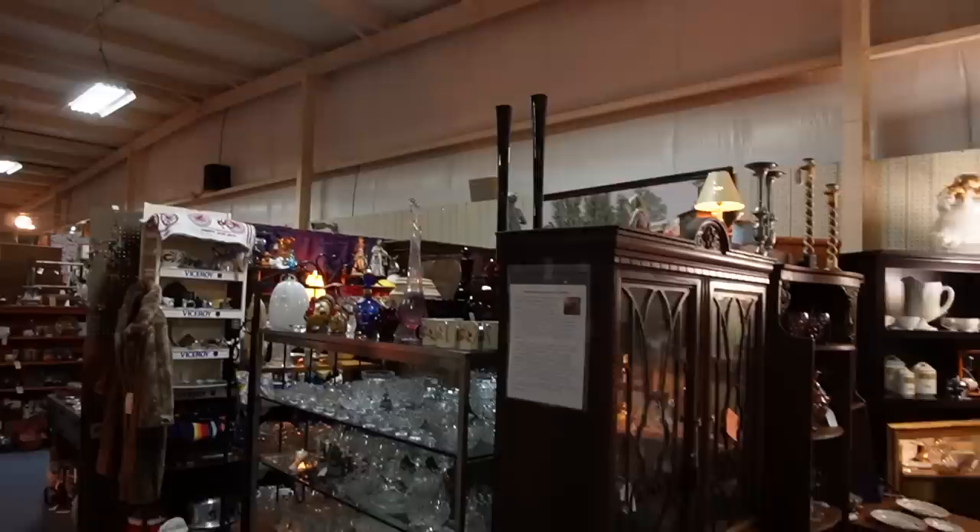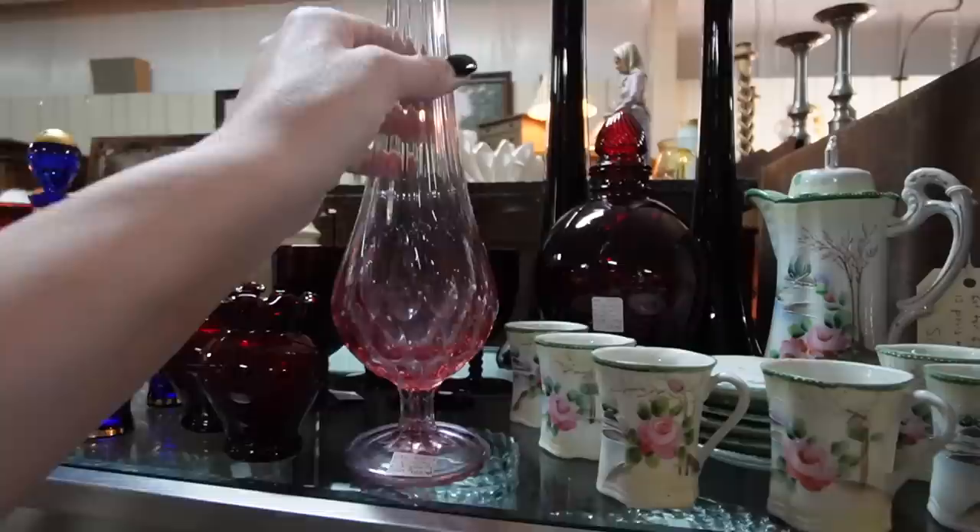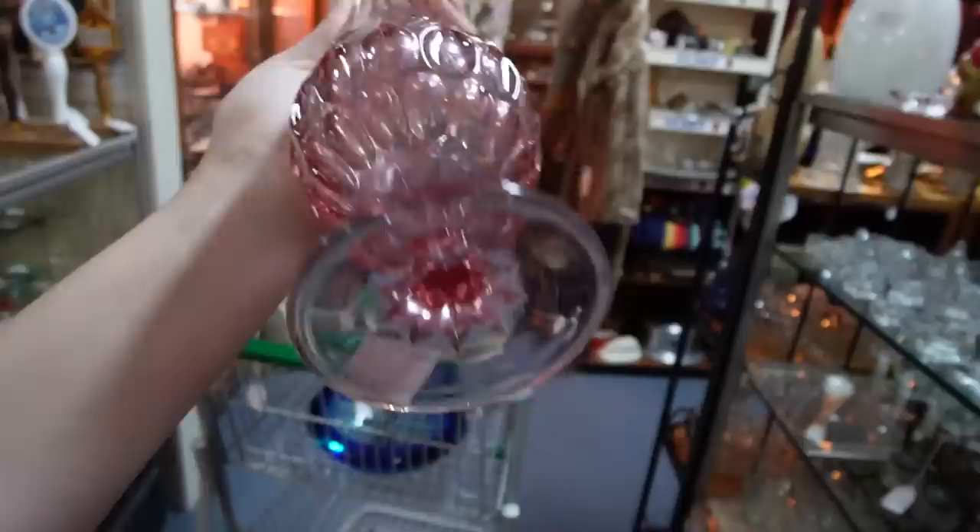There's a pretty pink vase — $109 on that one. Oh my gosh, it's pink!